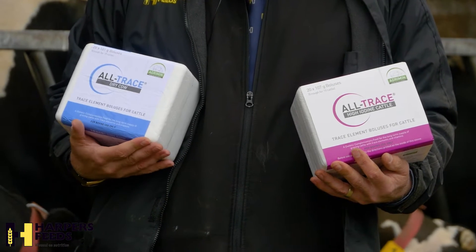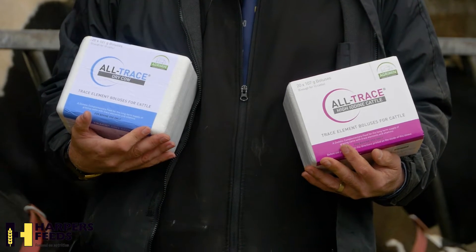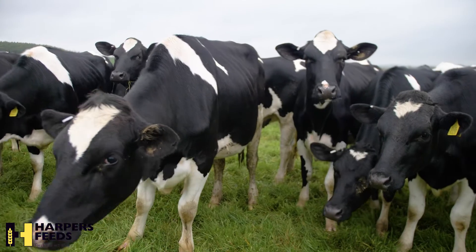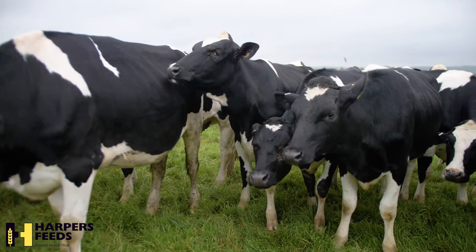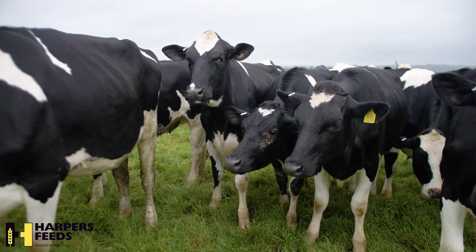Dry cow trace element boluses and high iodine boluses should be given at drying off for 180 days cover through the dry period. This is especially suitable for cows at grass with no other supplements.